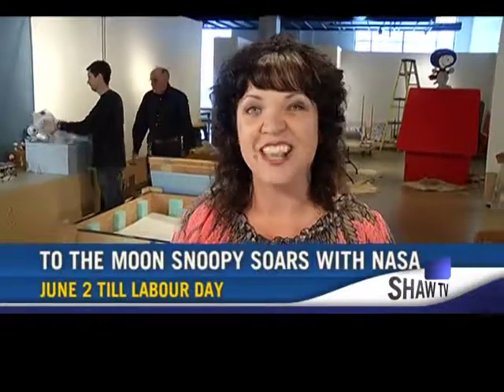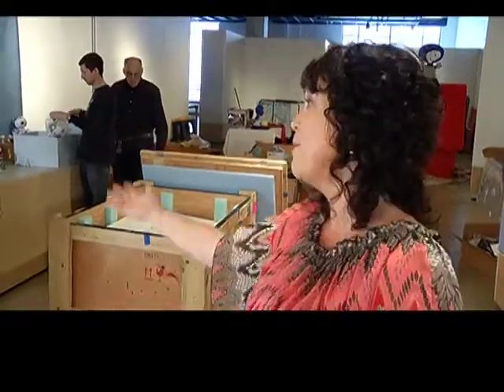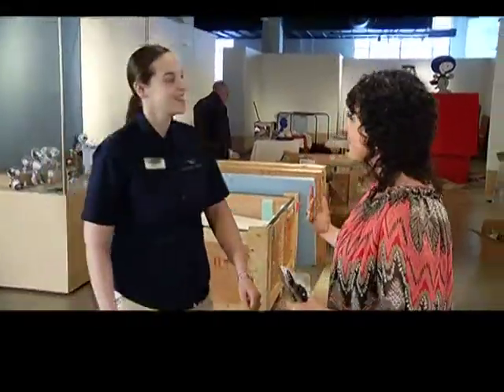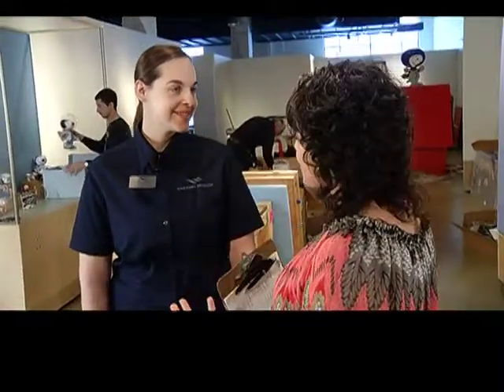You're watching The Daily on SHA-TV Channel 4. I'm Kate Bergen and we have a special treat — we are getting a true sneak peek at the latest exhibit at the Nanaimo Museum: 'To the Moon, Snoopy Soars with NASA.' It opens June 2nd, runs through until Labor Day. They're just unpacking the crates right now. Amy Greenaway is the program coordinator — come on over. I felt like we were on The Price is Right. You're the next contestant!